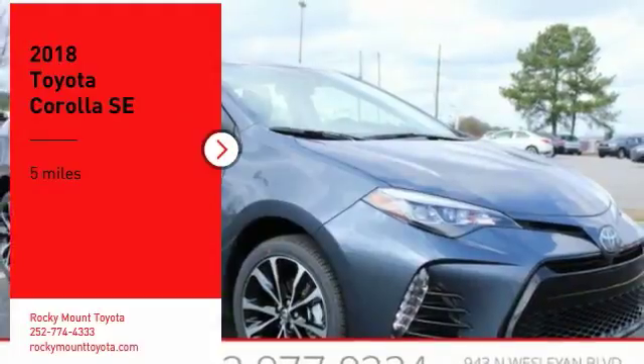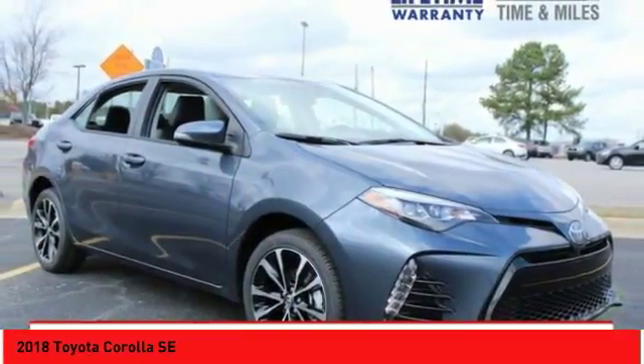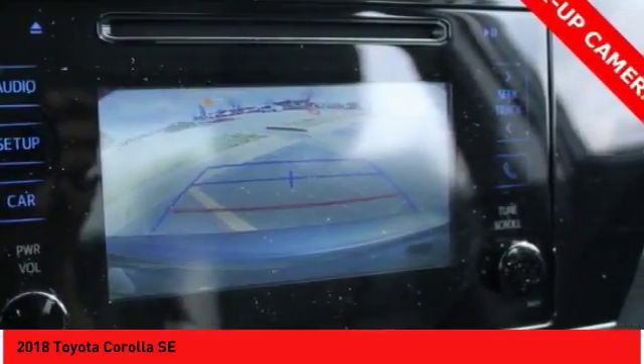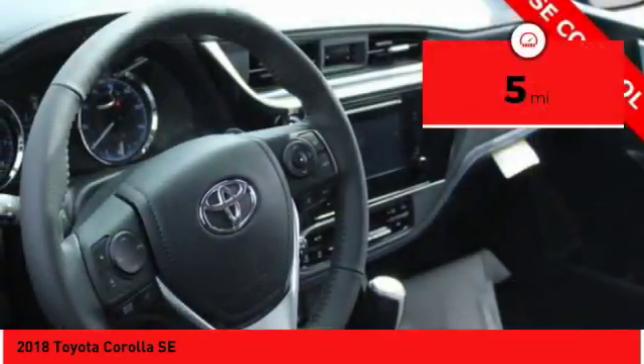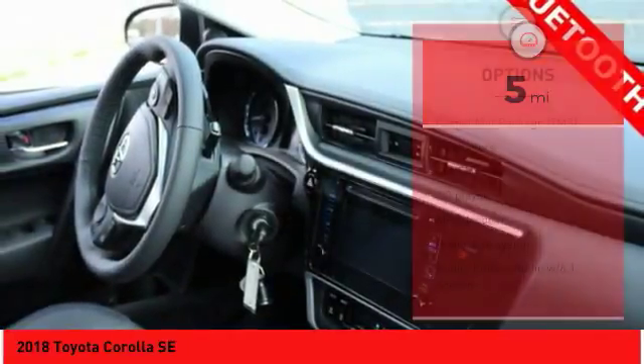Stop by and take a look at the 2018 Corolla. The Corolla is still a great option for those who want dependability, comfort, and value. This vehicle has less than 100 miles. Here are some of this vehicle's great options.